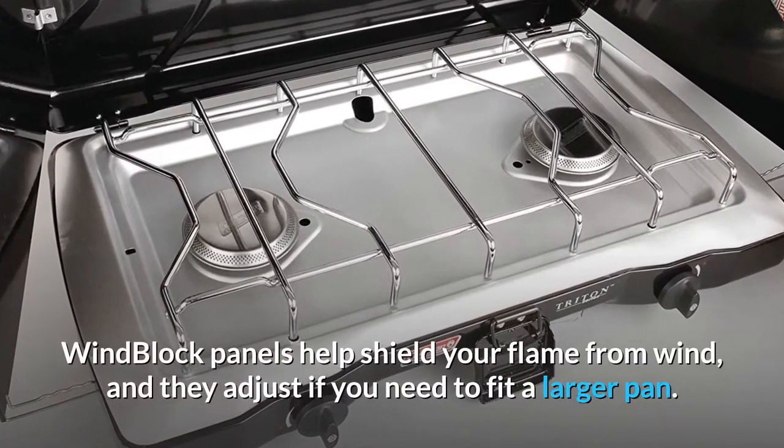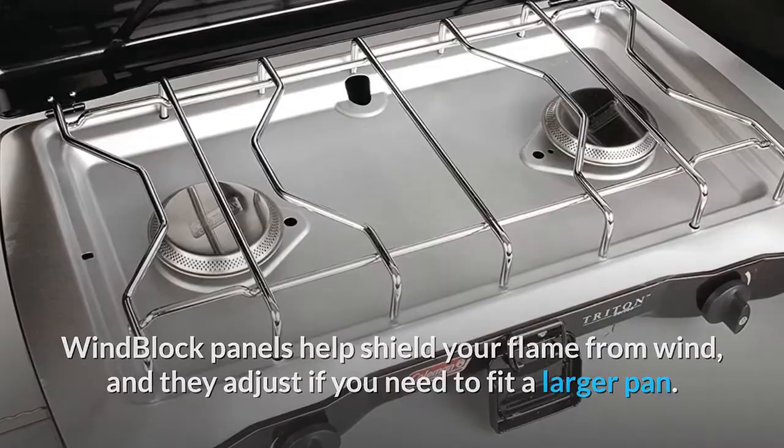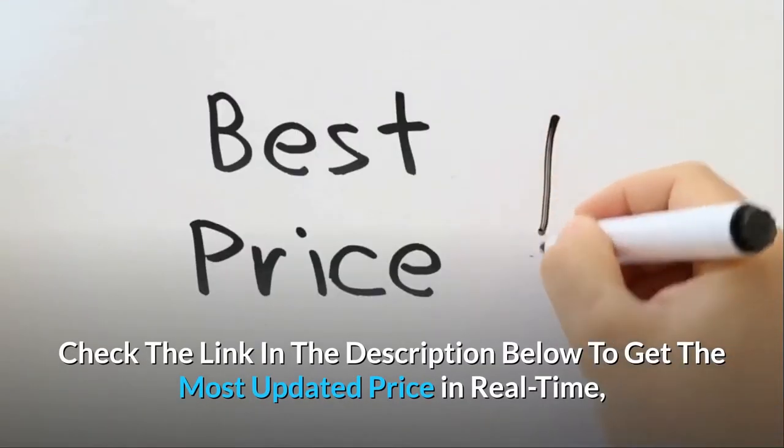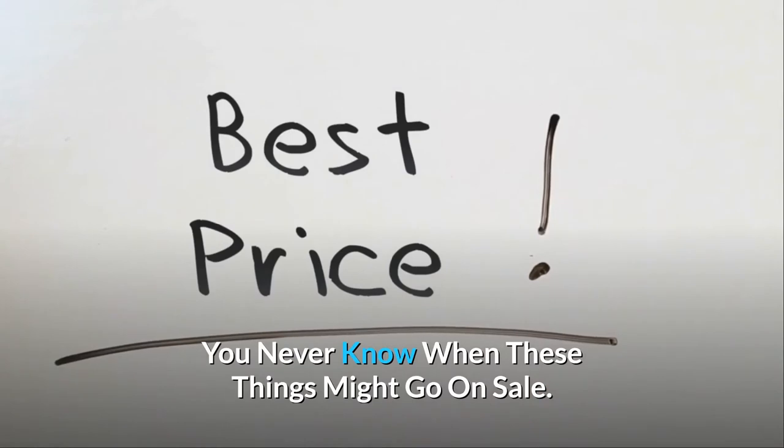Wind block panels help shield your flame from wind, and they adjust if you need to fit a larger pan. Check the link in the description below to get the most updated price in real-time — you never know when these things might go on sale.